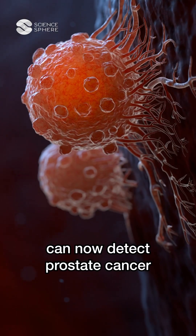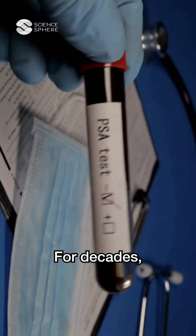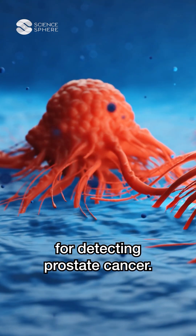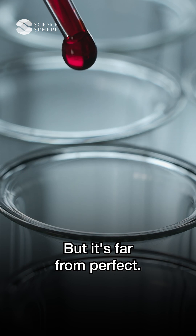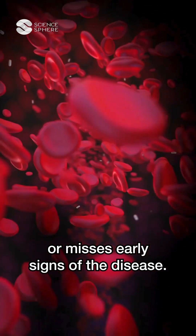A simple urine test can now detect prostate cancer better than a blood test. For decades, the PSA blood test has been the go-to method for detecting prostate cancer. But it's far from perfect — it often leads to false alarms or misses early signs of the disease.